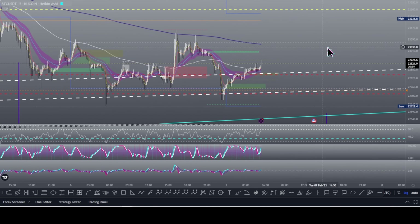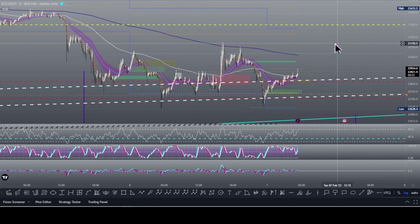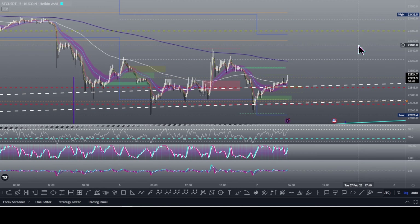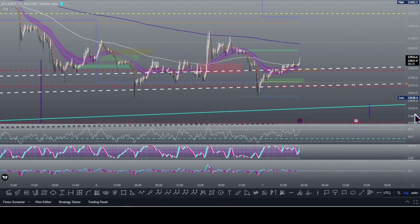We're getting a hidden bullish divergence after seeing a bearish divergence. Typically when you see that, it's just going to continue to slowly move up towards the upside. I believe, especially because we've been in a bear market and we're likely seeing a very strong reversal right now, that it's not necessary for it to see a major correction — because if we are entering the next bull market, things are going to take off very rapidly.